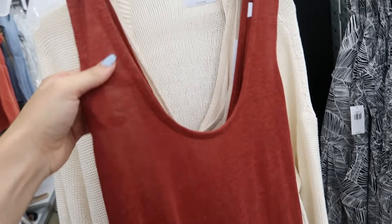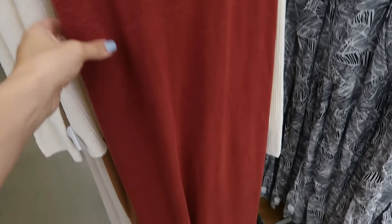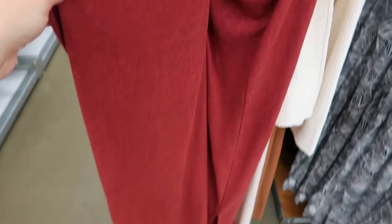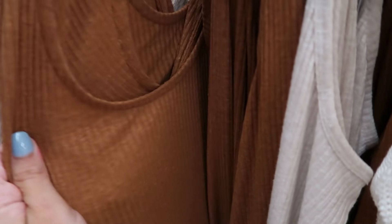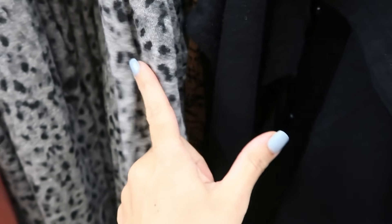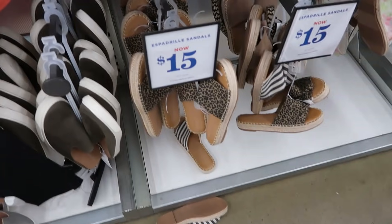I showed you guys this dress before in different prints but I'm seeing a new color. It's a linen blend material with a scoop neckline, straight all the way down, and I love the back — it has that little crisscross. Normally $39, it comes in rust, beige ribbed, camel ribbed, and gray leopard. The rust and some styles are linen-type material, a little softer and lighter weight.